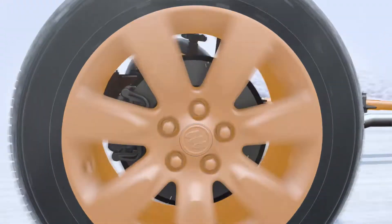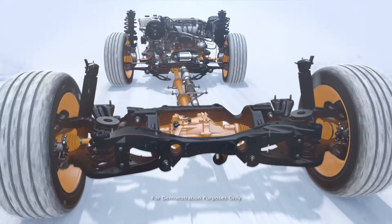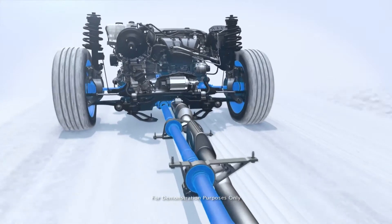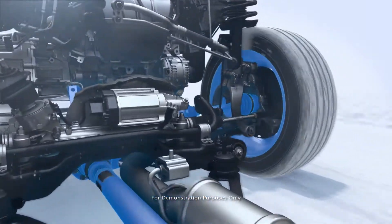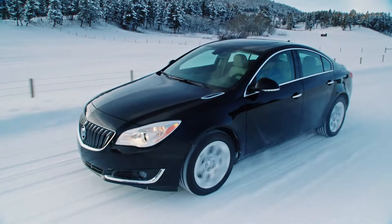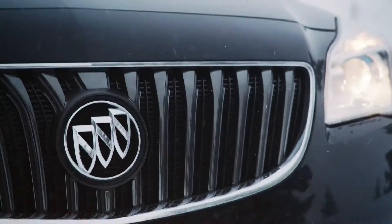The responsive system constantly monitors traction on all four wheels. When it detects slip, it directs torque to the wheels with the most grip to help you stay in control. On the Regal GS, Sport and GS mode pair with all-wheel drive to send more torque to the rear wheels for responsive handling.